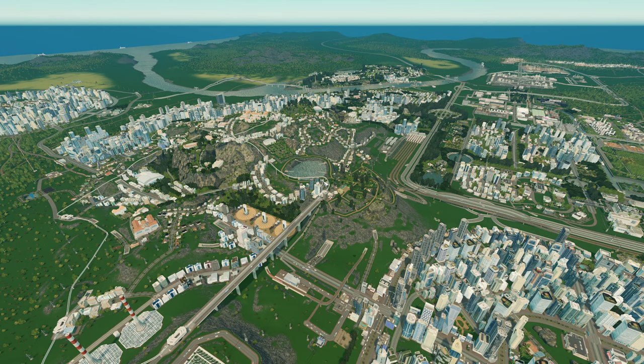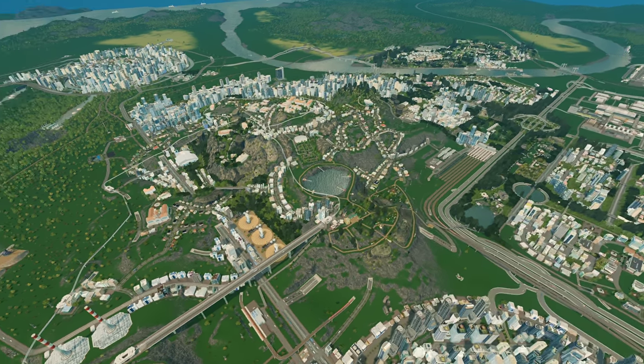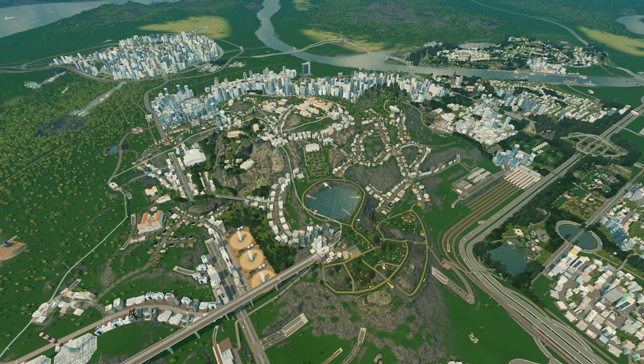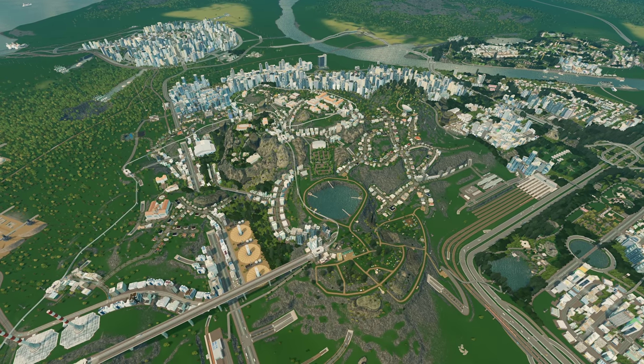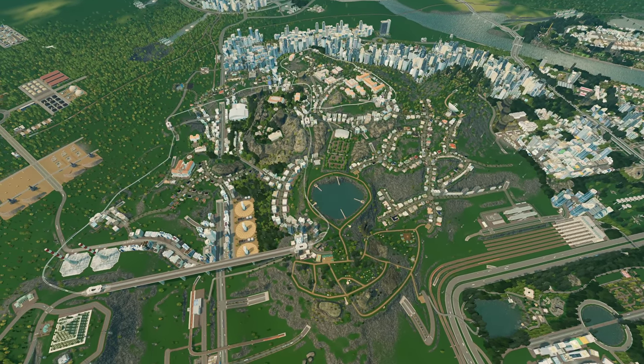Hello everyone, my name is Nathan and today it's time for another episode of Cities Skylines. In the previous episode we finally took care of Triggered Heights and we started to develop a little bit more. It was looking very bland for the longest time and today I want to add even more details to it.